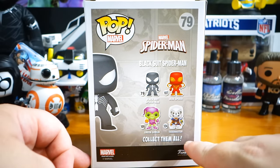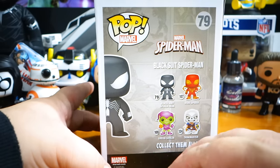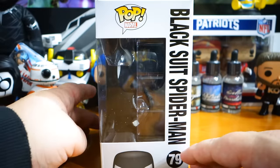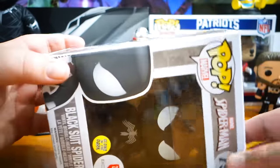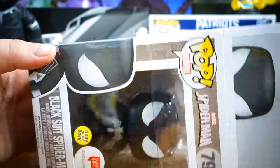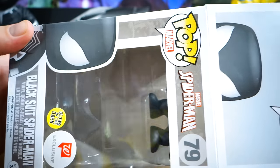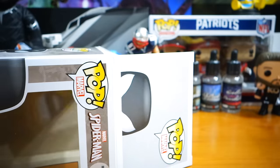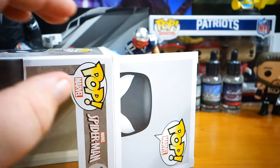You have Black Suit Spider-Man, Iron Spider, Green Goblin, and Taskmaster. I have these three — missing Iron Spider. So yeah, there he is. Going to gently open the package and remove him, and we will check him out. It says he glows in the dark — I cannot confirm or deny that, and I don't know that I'll be able to in this video.